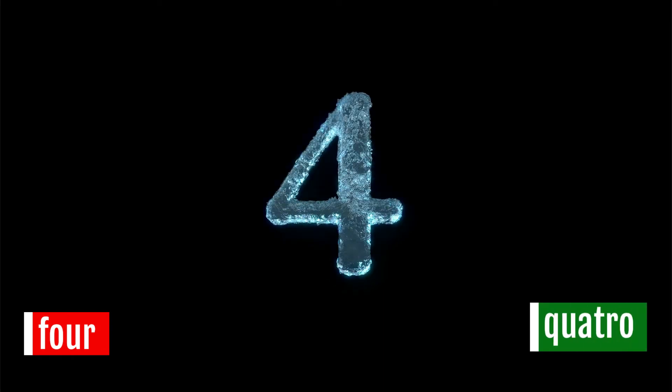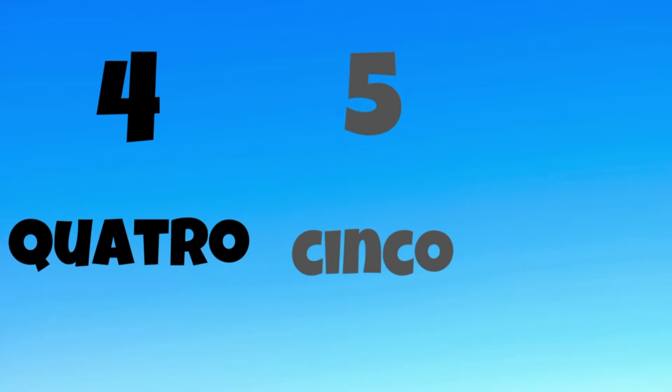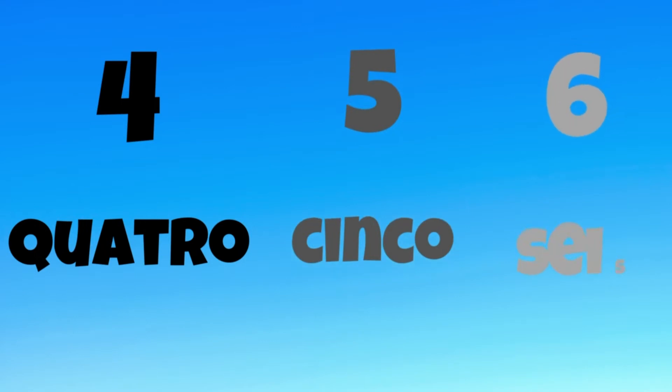Four. Quatro. Quatro. Quatro. Five. Cinco. Cinco. Cinco. Six. Seis. Seis. Seis.